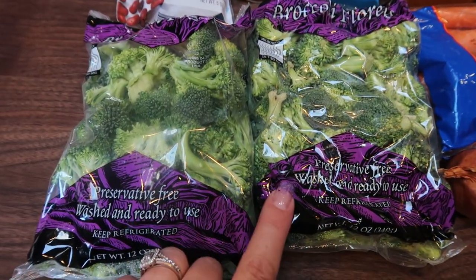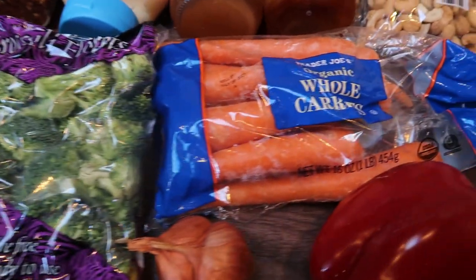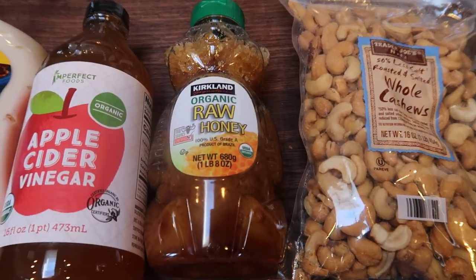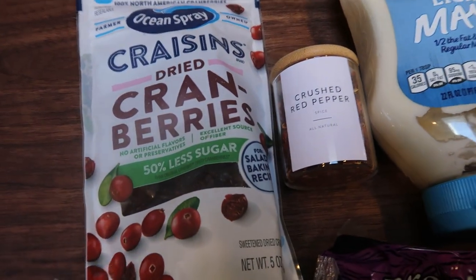For this recipe you're going to need an entire pound of broccoli — this is only a 12 ounce bag so I'm going to end up using about one and a half bags — whole carrots, a shallot, a red bell pepper, cashews, honey, apple cider vinegar, light mayonnaise, crushed red pepper chili flakes, and some reduced sugar cranberries. So let's make a broccoli salad.